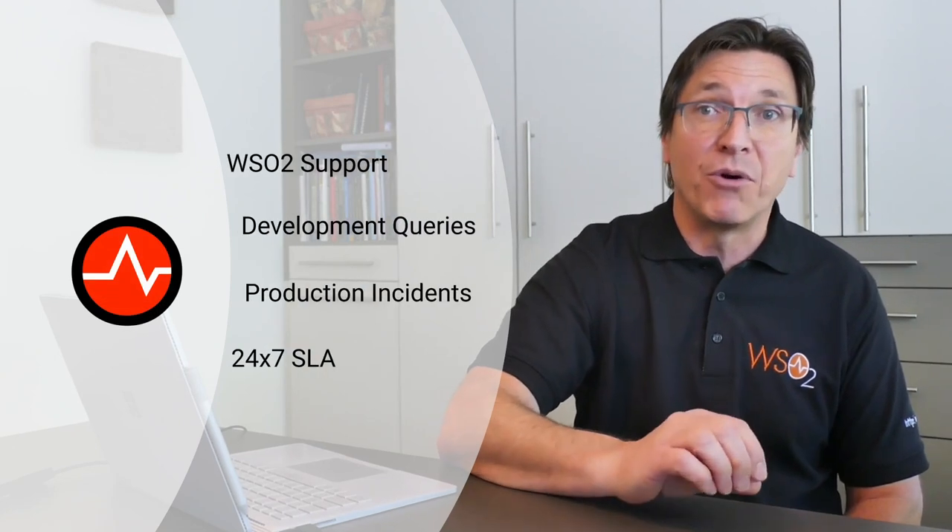If a vulnerability is detected, we issue security updates and bulletins to our subscribers so they can quickly patch their systems. A subscription also includes WSO2 Support, a ticketing system connecting you directly with WSO2 experts who will assist you with everything from questions from your development team through to rapid response on a 24-7 basis to any production incident you face.